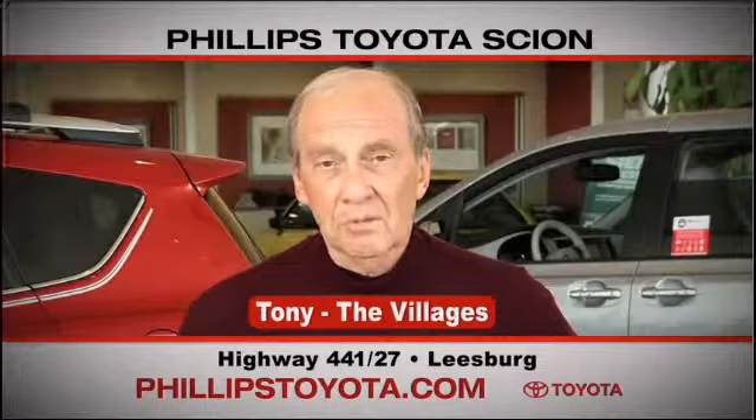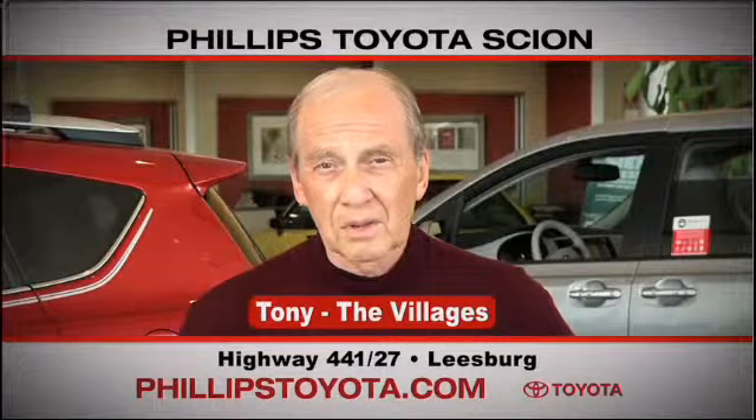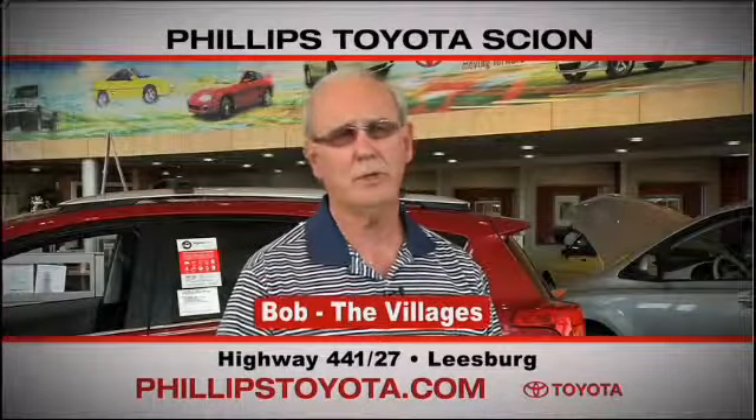Why buy at Philips Toyota? You're treated like family, the prices are fantastic. The sales people were great — they're professional, they're thorough, they're complete. The way we've been treated, we will continue coming back.